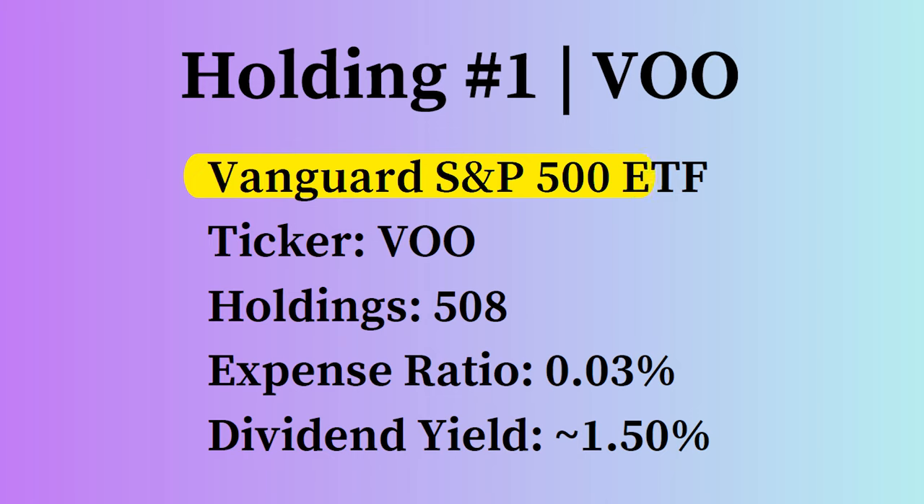Holding one is VOO, the Vanguard S&P 500 ETF, ticker VOO. It has 508 holdings — 500 of the largest companies in the United States. Some companies have multiple share classes, which is why there are 508. The expense ratio is razor thin at 0.03%, or three basis points. That means for every $10,000 you have invested in VOO, you'll pay $3 per year. The dividend yield usually hovers around 1.5%.